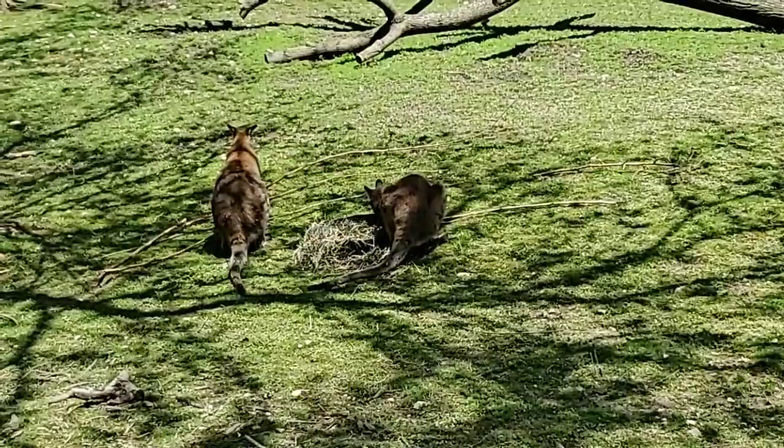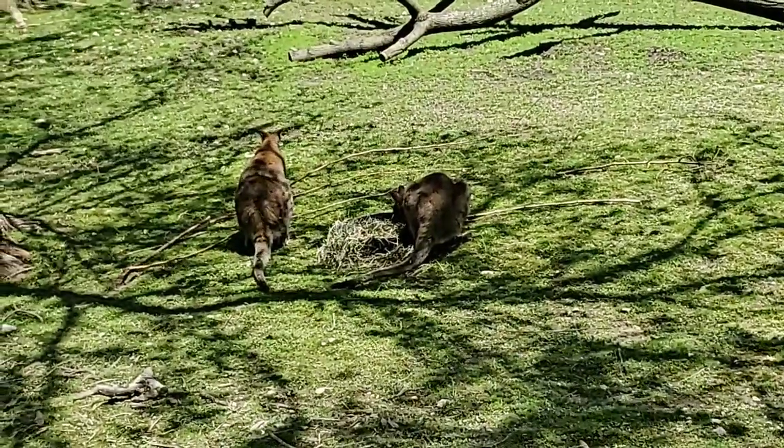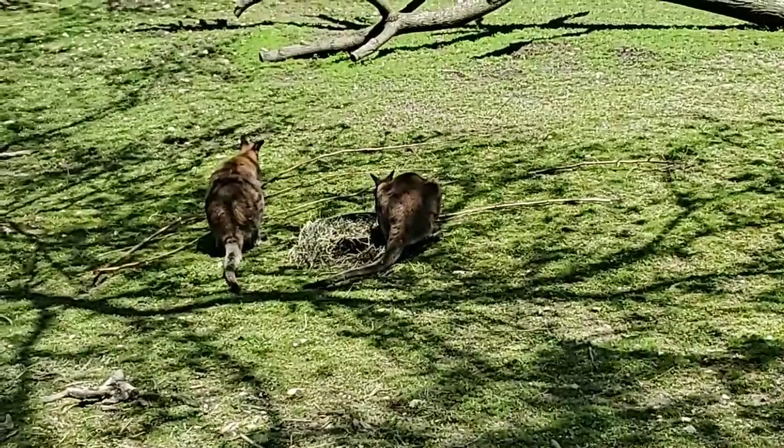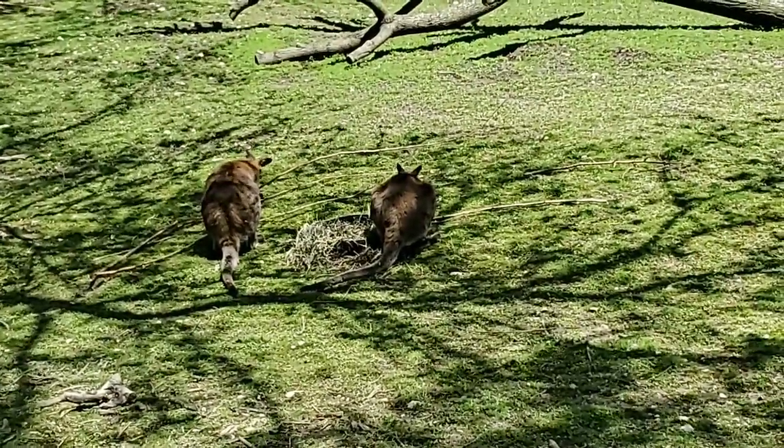Is their tail prehensile? No — it just acts as a counterbalance.